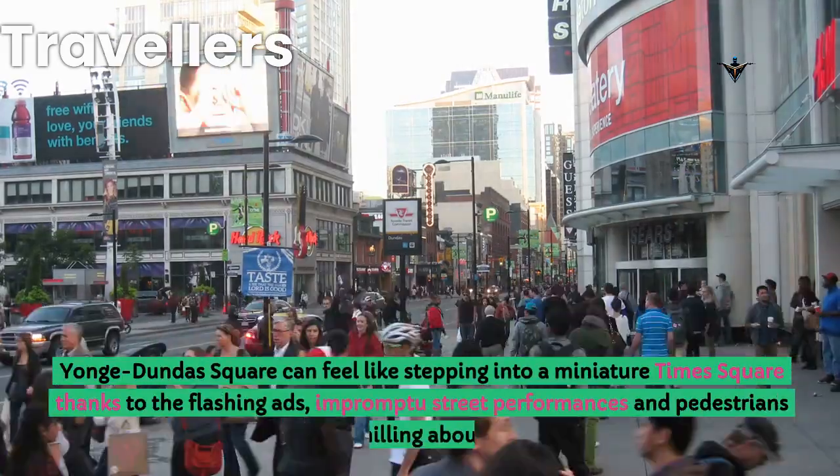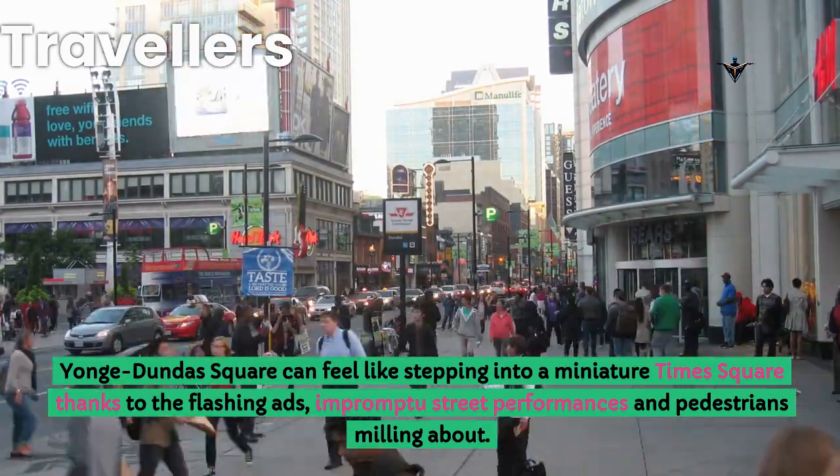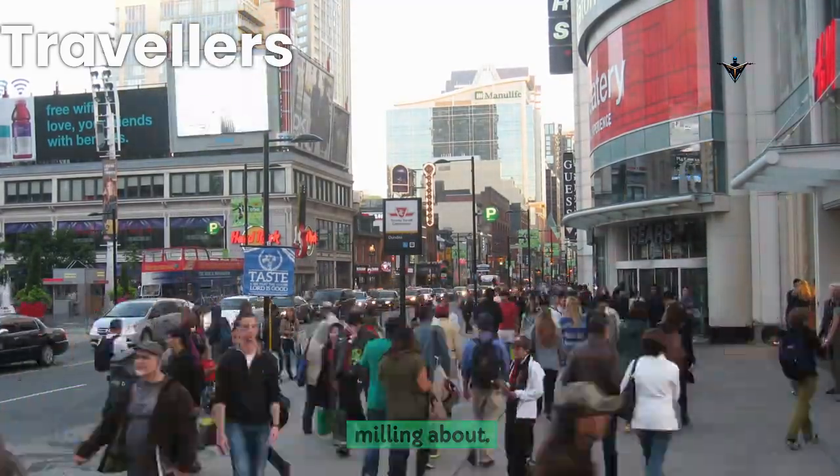Yonge-Dundas Square can feel like stepping into a miniature Times Square thanks to the flashing ads, impromptu street performances and pedestrians milling about.